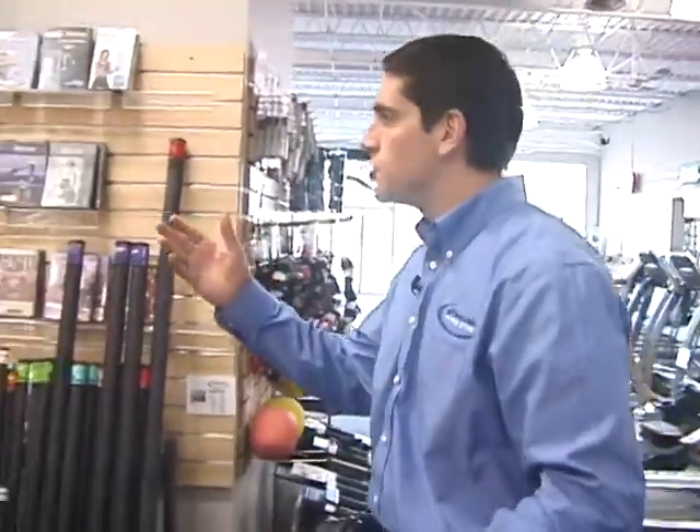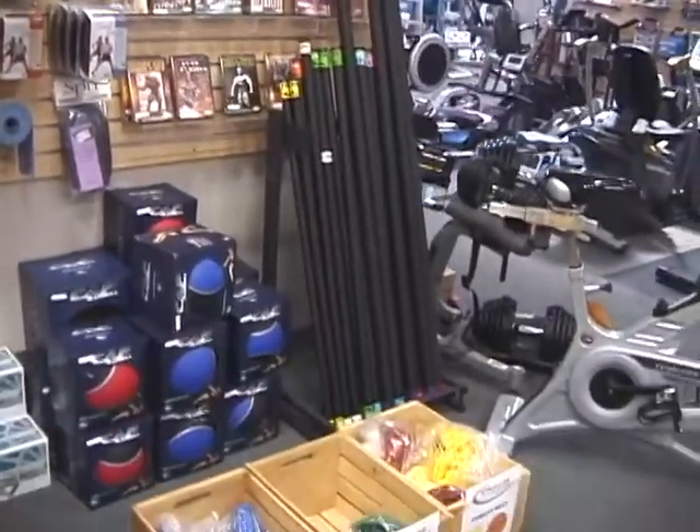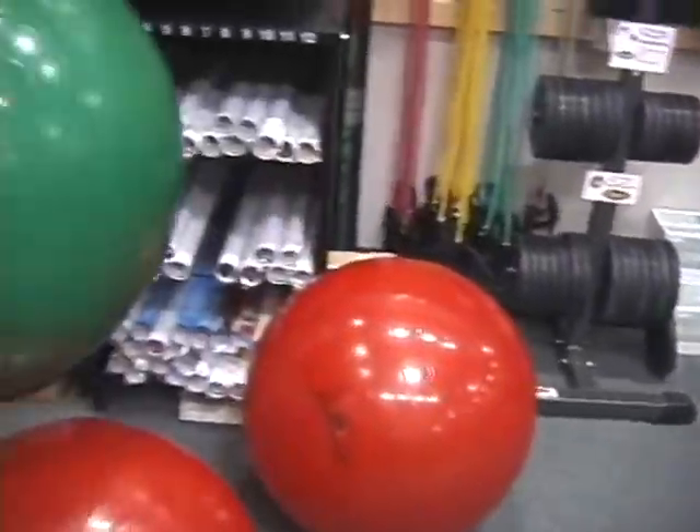We also have a wide range of aerobic tubing, bands, medicine balls, stability balls, jump ropes, and exercise videos.